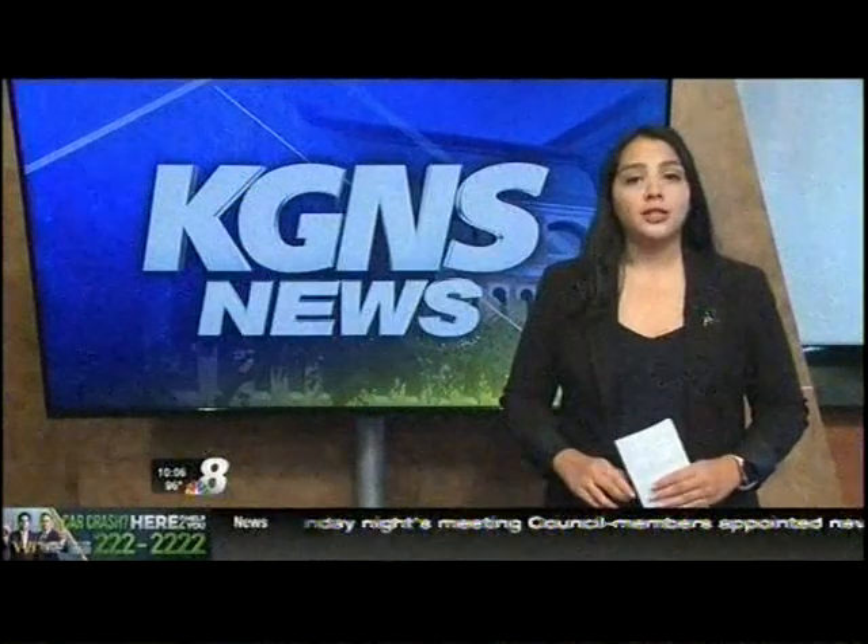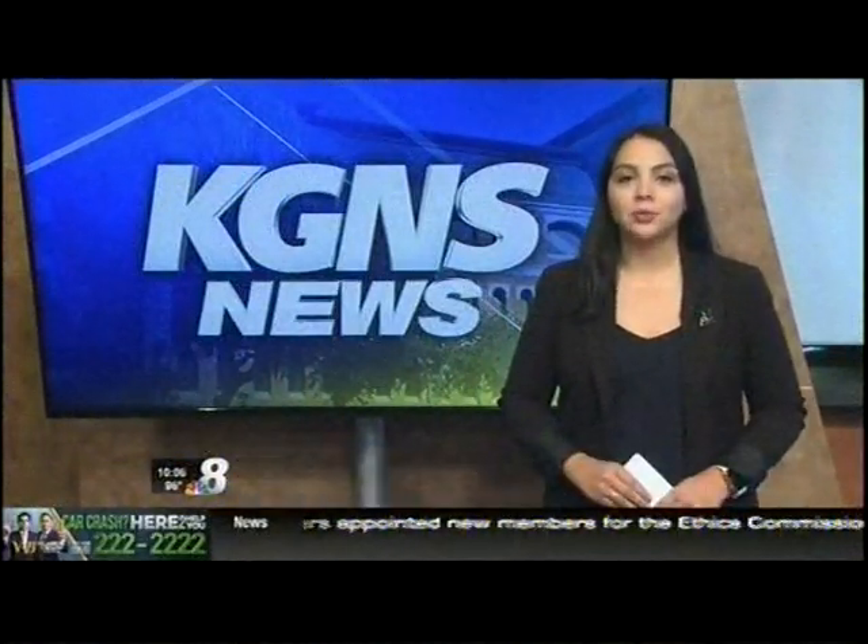Laredo College is the first college in South Texas to obtain this new technology. For KGNS News, Brenda Camacho.